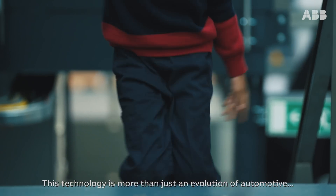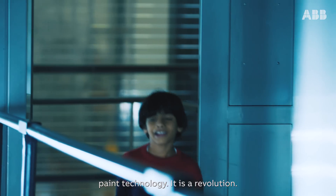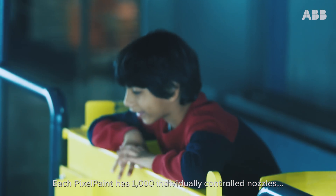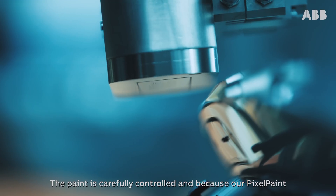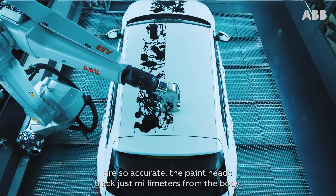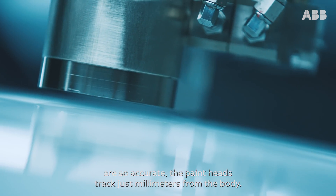This technology is more than just an evolution of automotive paint technology. It is a revolution. Each pixel paint has 1000 individually controlled nozzles similar to an inkjet printer. The paint is carefully controlled and because our pixel paint is so accurate, the paint heads track just millimetres from the body.